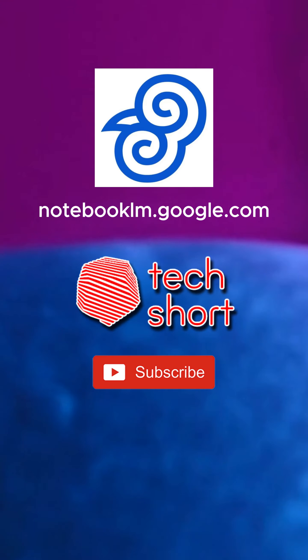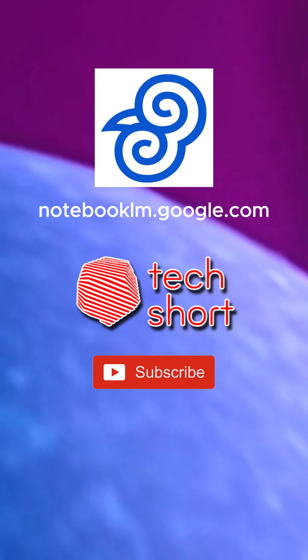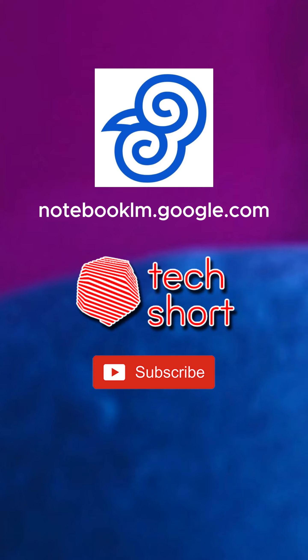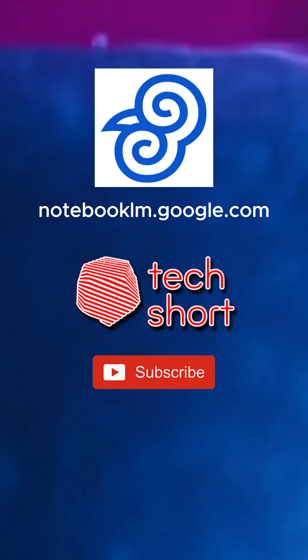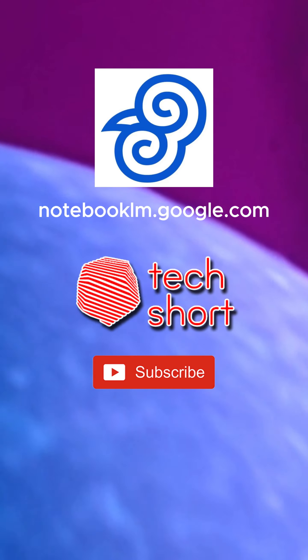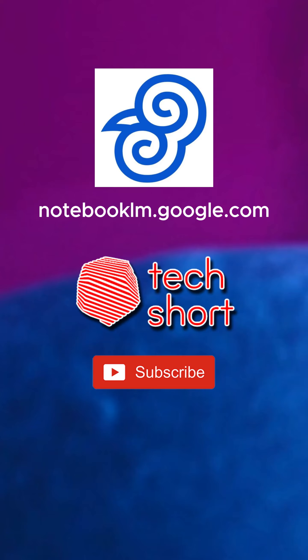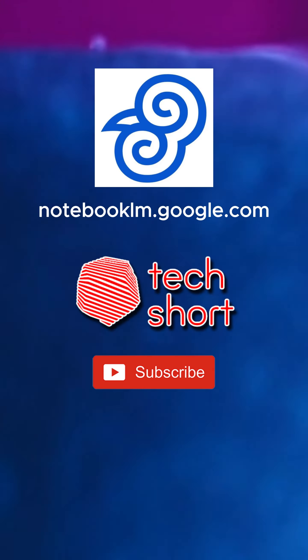Especially for those of us who are constantly juggling a million things. What makes Notebook LM so unique is its ability to become an expert in your specific research. You can upload all those reports, articles, even your own notes, and Notebook LM will instantly analyze and digest them. It's like a personalized research assistant for your project.